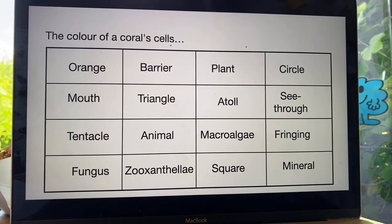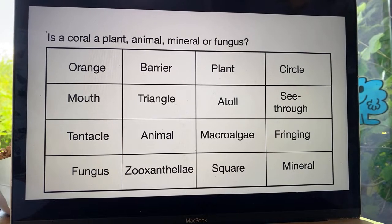What colour are a coral's cells? Cross off the answer. Is it orange or see-through? Those are basically the options.